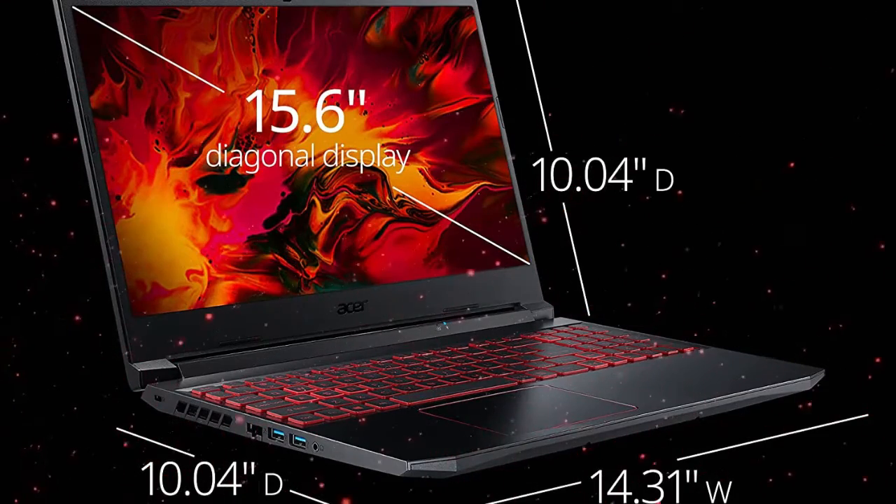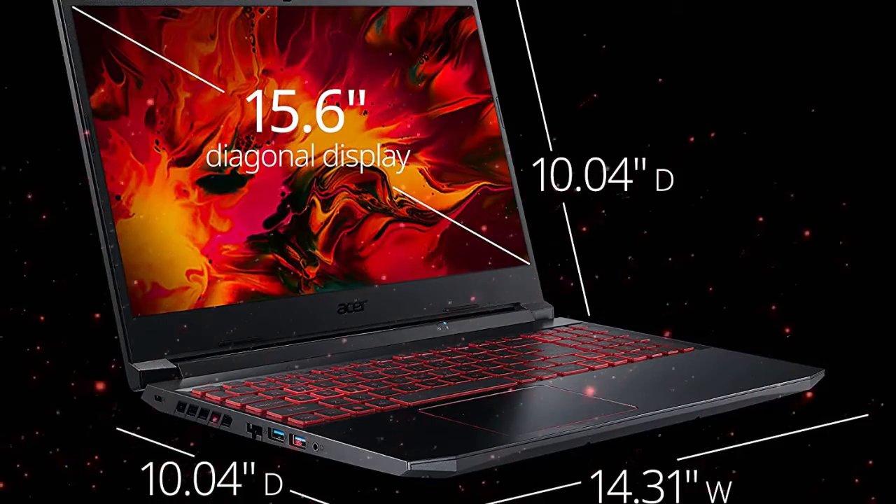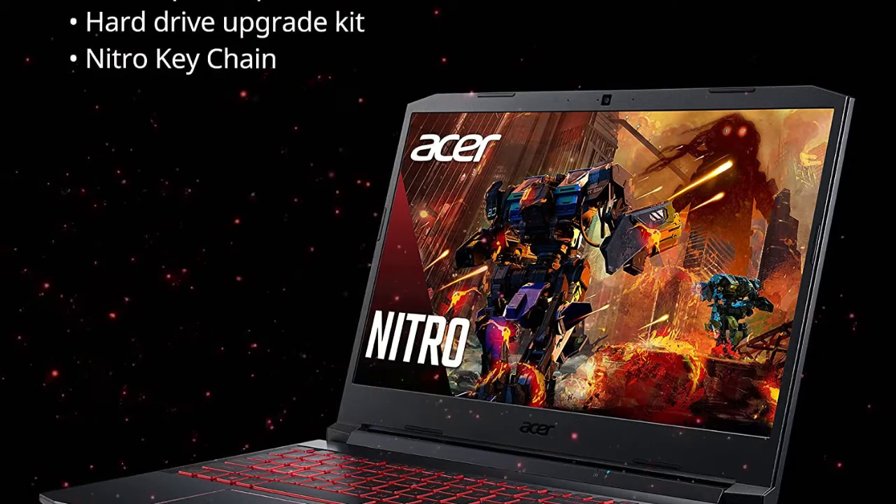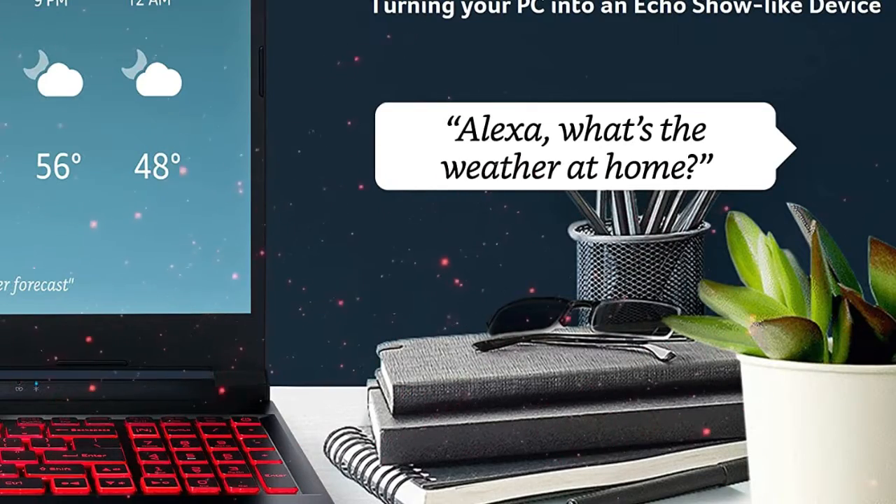This Acer Nitro laptop is configured with 8GB RAM memory and 256GB solid-state drive storage space, and the ability to upgrade as needed.